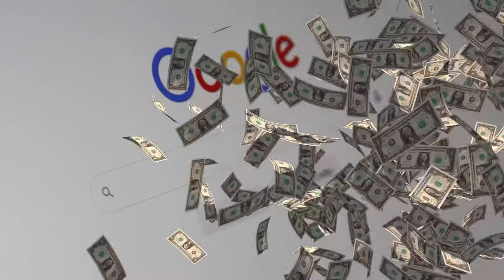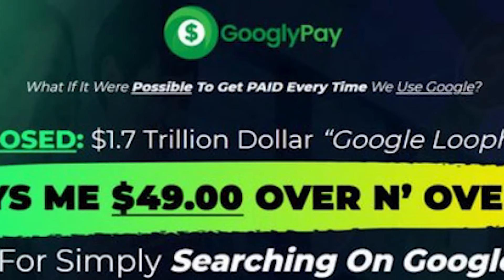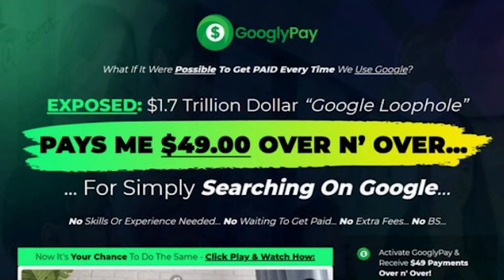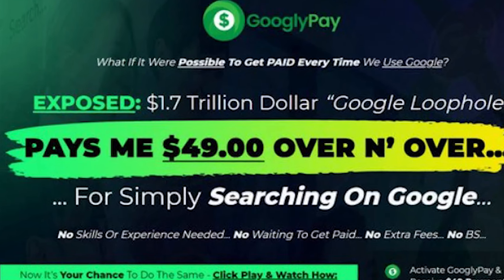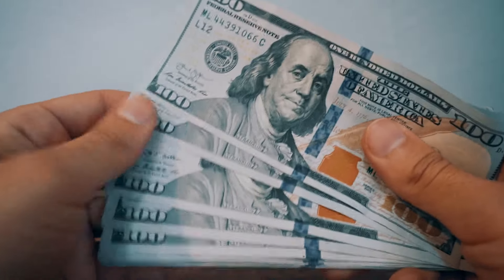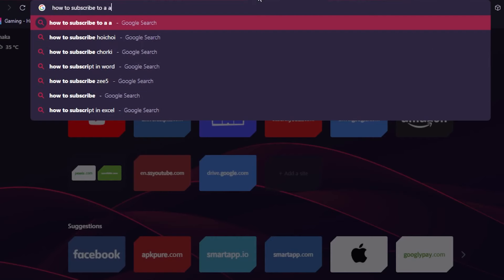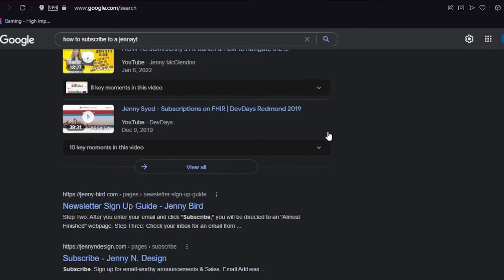What if you could get paid just by simply using Google? Let me introduce you to the system called GooglyPay. On their website, you'll see that through this website is a $1.7 trillion Google loophole. You have the potential to earn up to $49 per hour, and this is not a one-time payment — you can get this amount over and over again. All you have to do is type your search for anything on Google and you'll get extra money from doing that simple thing.